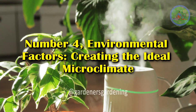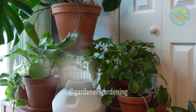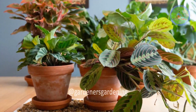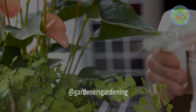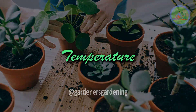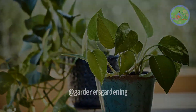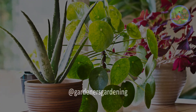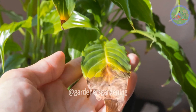Number 4: Environmental Factors — Creating the Ideal Microclimate. Plants are sensitive to their environment. Factors such as temperature, humidity, and air circulation play a significant role in their health and growth. Key Points for Plant Parents — Temperature: Most houseplants thrive in temperatures between 60 to 75 degrees Fahrenheit, or 15 to 24 degrees Celsius. Sudden temperature fluctuations, drafts, or placement near heating vents can stress plants.